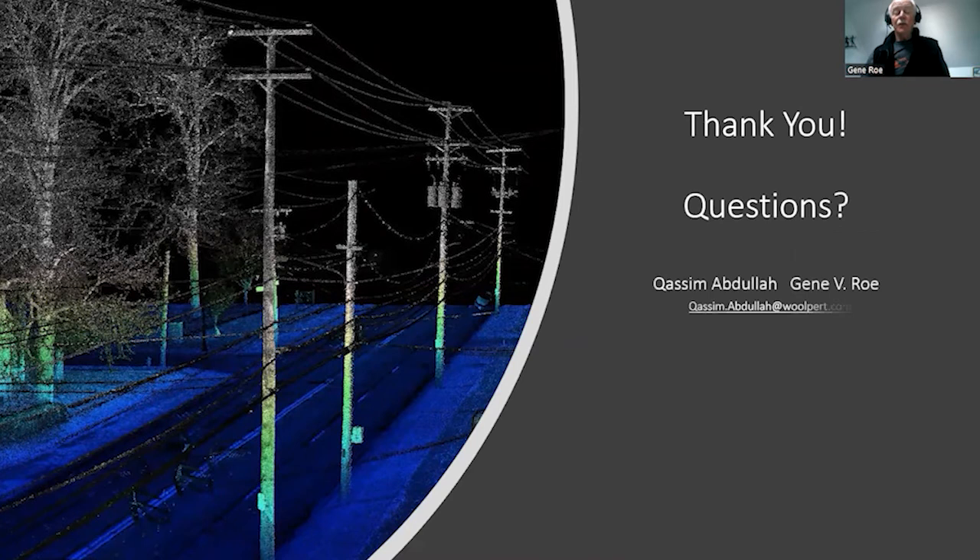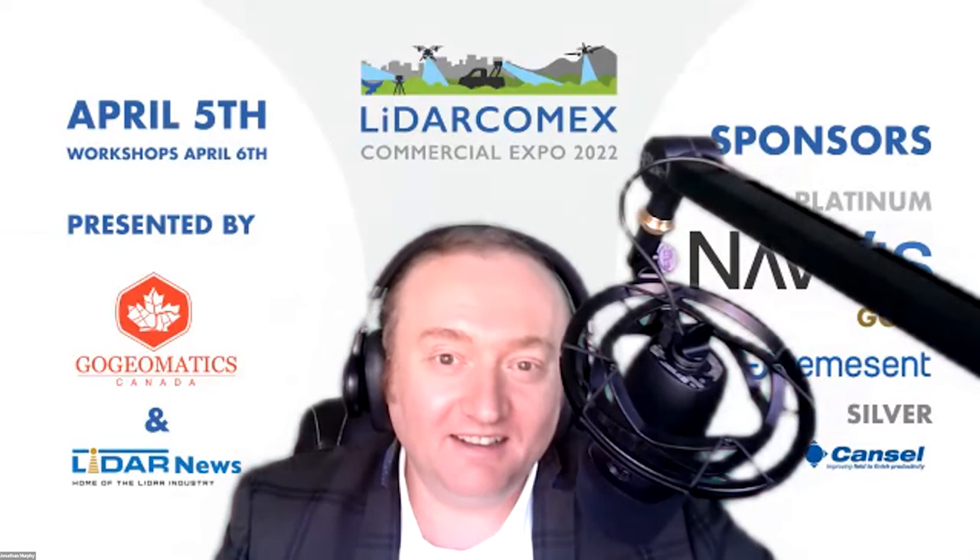I want to thank you for taking the time to attend this session. Both Kasim and myself are available for your comments and interest in supporting this. If you have any questions, I'll be glad to try to answer them.